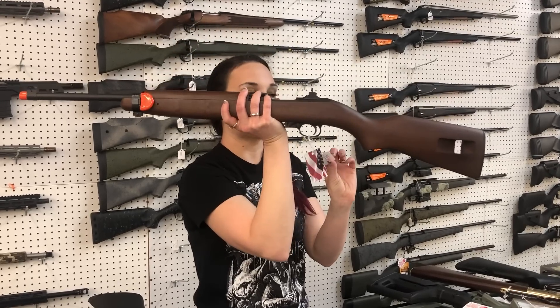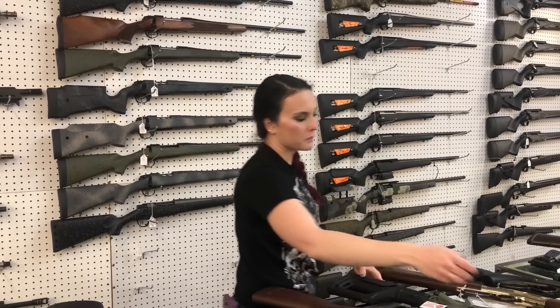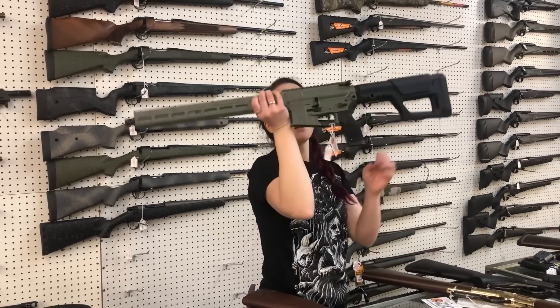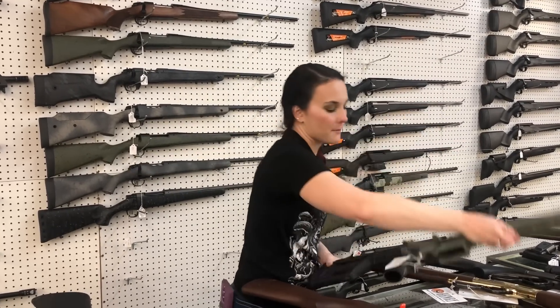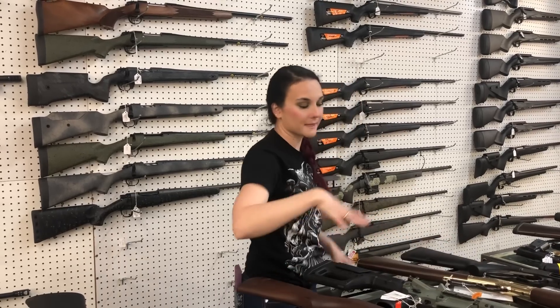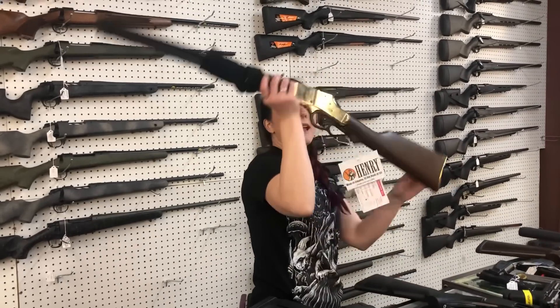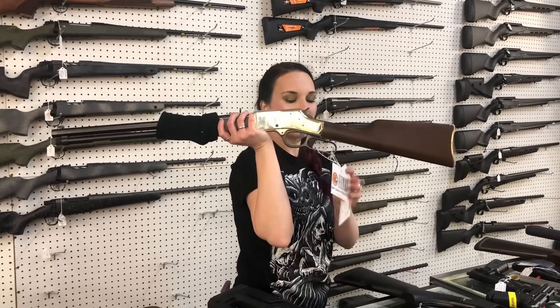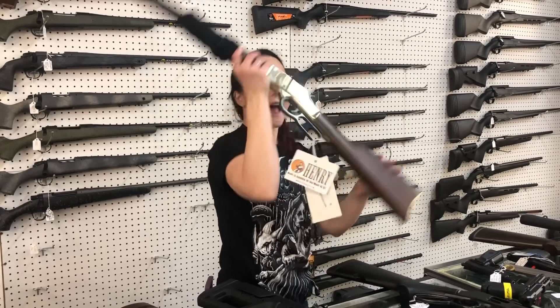Arrow Precision AR Lowers — they're going to be $125. Auto Ordnance M1 Carbine 30 caliber, she's going to be $900. Sig M400 Predator Model 556 have made it back in stock. I've also got the standard M400 treads in all black. Henry 41 Magnum in the Golden Boy, $805.